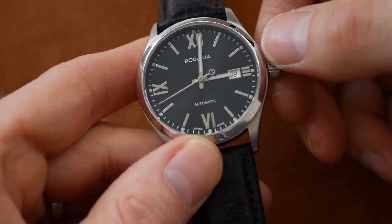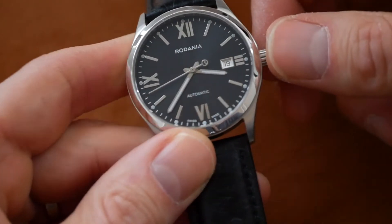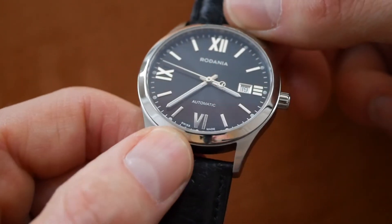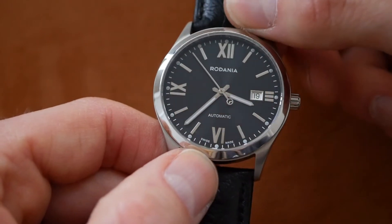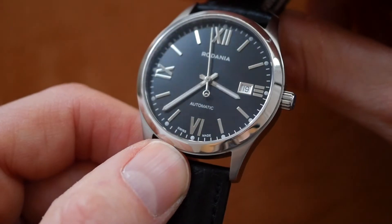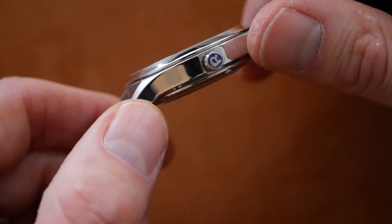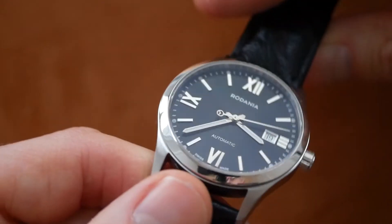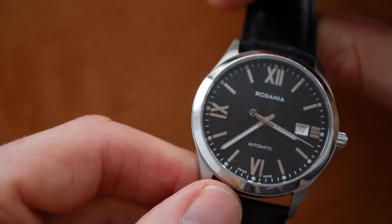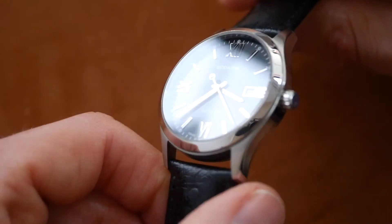It has a push-pull crown but a really slick smooth action. Nicely framed date window. The second hand has that logo badge on the end. The indices are all applied — Roman numerals. And the case is all polished. Nice signed crown. There are some lume pips on the outer dial, but it's not great. It's a dress watch so the lume isn't great — there's not much to mention there.